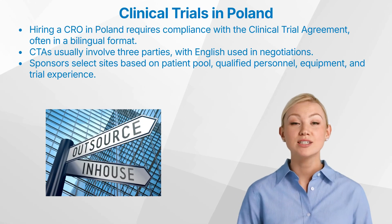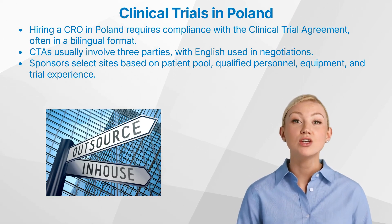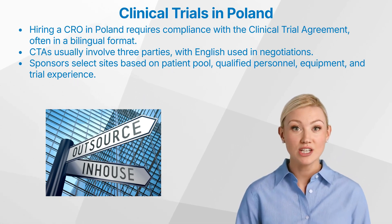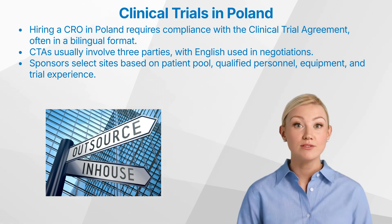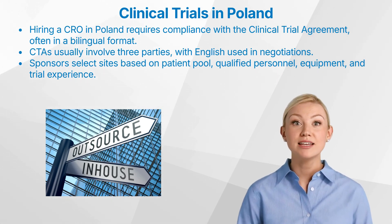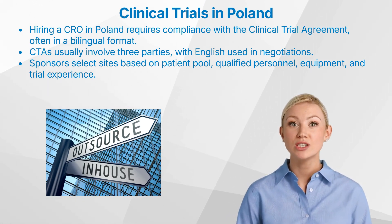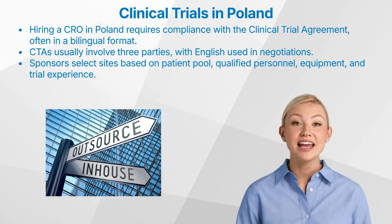When hiring a contract research organization for a clinical trial in Poland, there are no additional national regulations that a sponsor needs to consider. However, it is crucial to ensure compliance with existing regulations, particularly regarding the clinical trial agreement. The CTA plays a vital role in defining the rights and responsibilities of the sponsor, investigator, and trial site. These agreements typically involve three parties, but agreements with CROs or co-investigators are also common. While English is often used in negotiations, sites in Poland typically require bilingual contracts to ensure clarity and understanding.